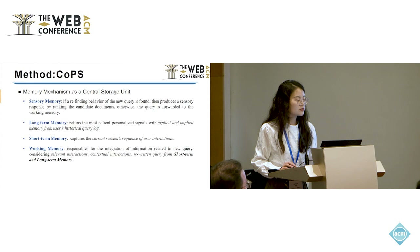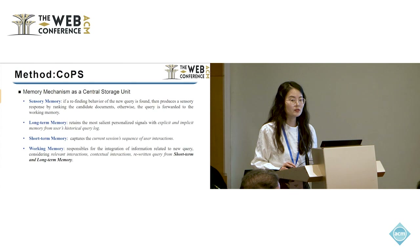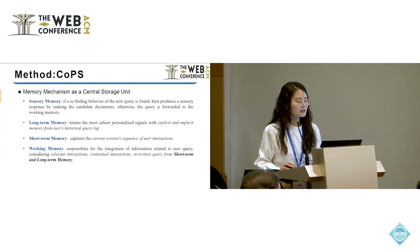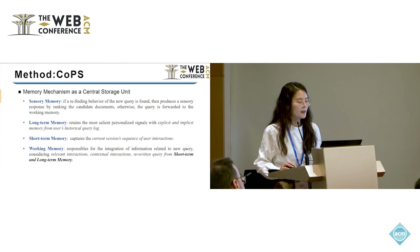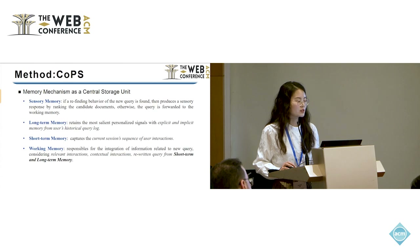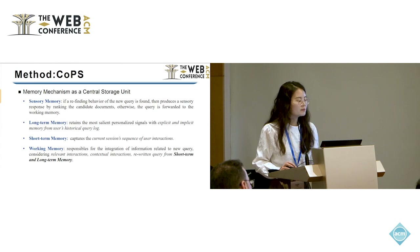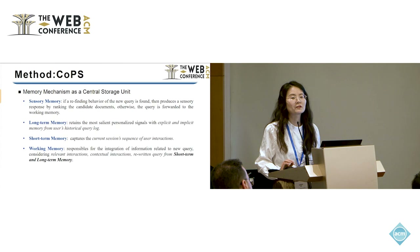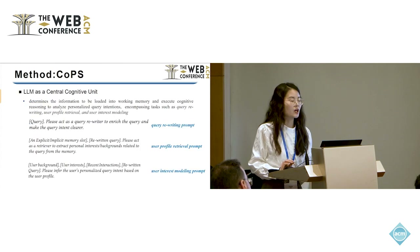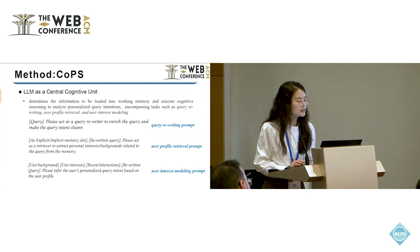The long-term memory retains the most salient personalized signals with explicit and implicit memory from users' query logs. The explicit memory captures user-specific topics and specific interests. The implicit memory stores the user's personal details such as gender, occupation, or other latent factors. The short-term memory captures the current session sequence of user interactions. And the working memory is responsible for integrating information by combining the short-term memory and long-term memory.